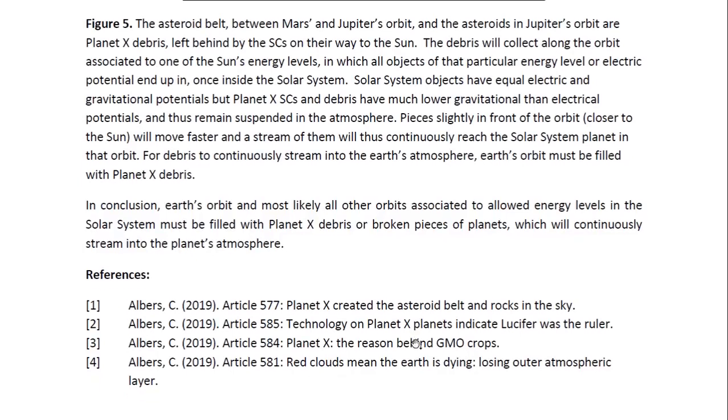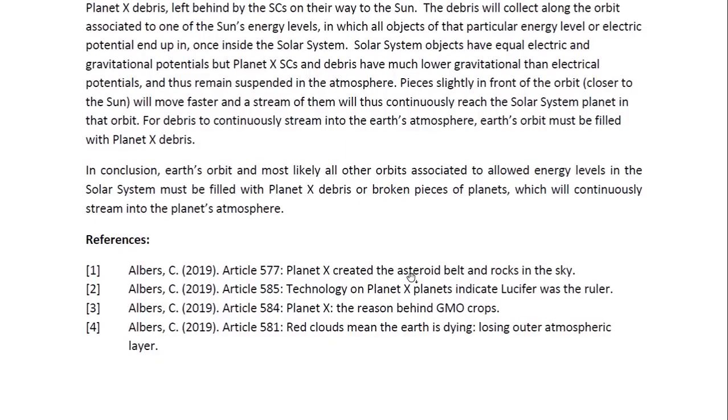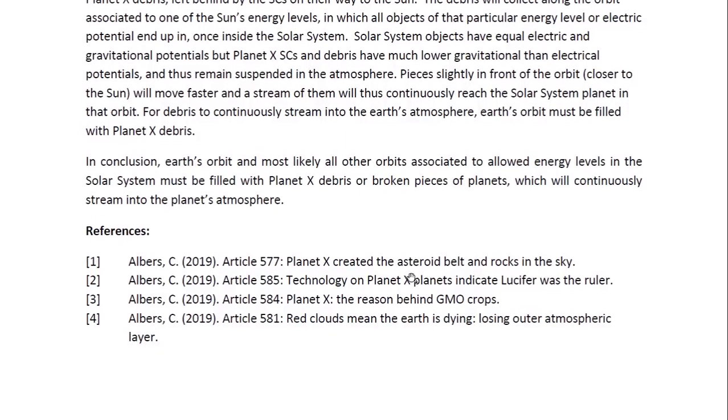In conclusion, Earth's orbit and most likely all other orbits associated with allowed energy levels in the solar system must be filled with Planet X debris — broken pieces of planets — which will continuously stream into the planet's atmosphere. This is Dr. Claudia Albers, Planet X physicist. Thank you for watching.